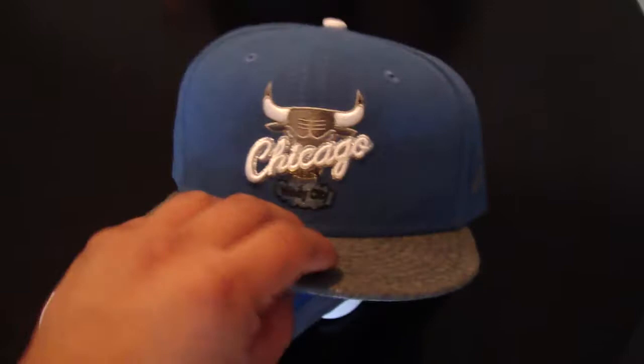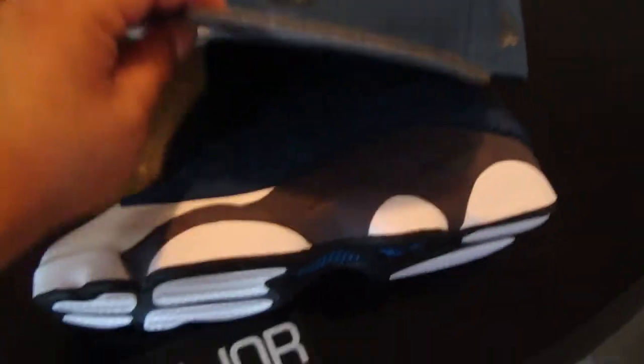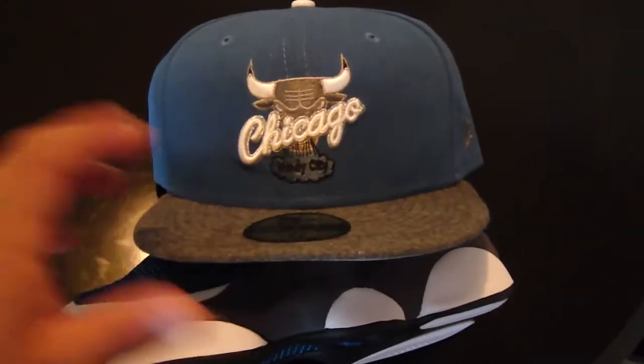Alright, and for this one, I just got this fitted with it — just came in today, so that's what made me do the video. The Chicago Bulls fitted for the Flints. It sold out pretty quick.